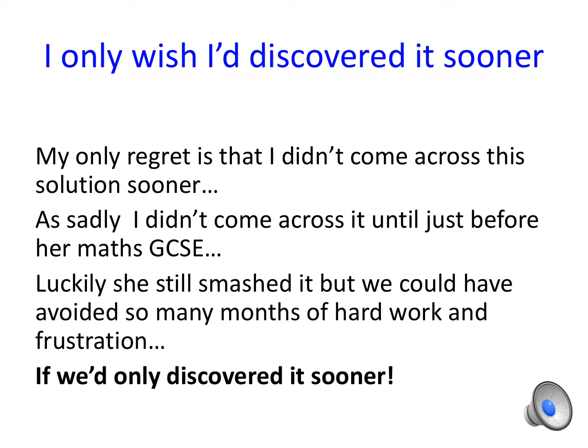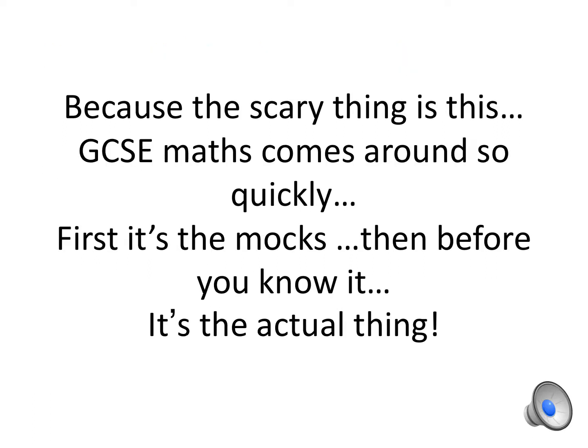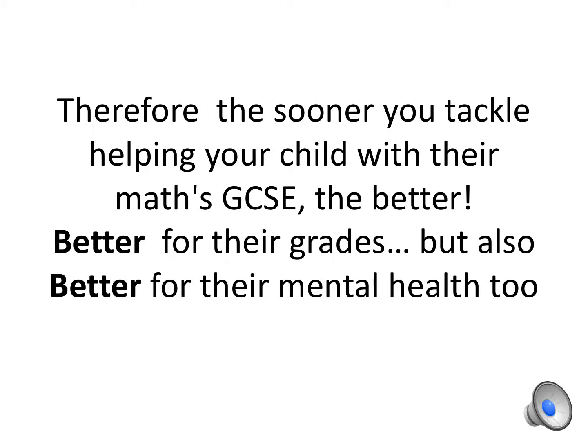My only regret is that I didn't come across this solution sooner — sadly not until just before her Maths GCSE. Luckily she still smashed it, but we could have avoided so many months of hard work and frustration. Because the scary thing is this: GCSE Maths comes around so quickly. First it's the mocks, then before you know it it's the actual thing. Therefore, the sooner you tackle helping your child with their Maths GCSE the better — better for their grades, but also better for their mental health too.